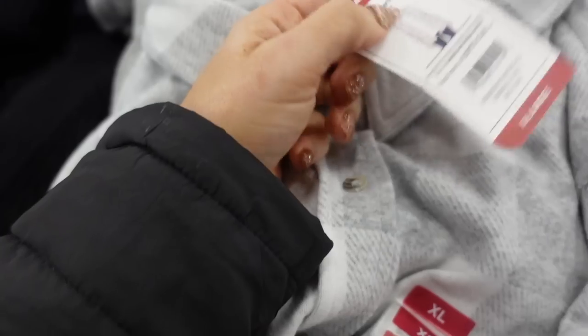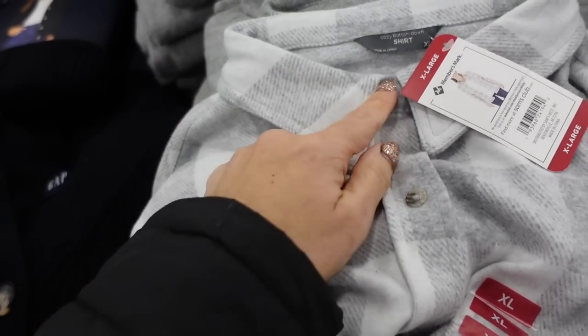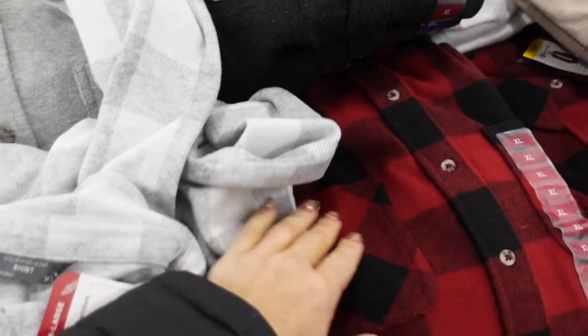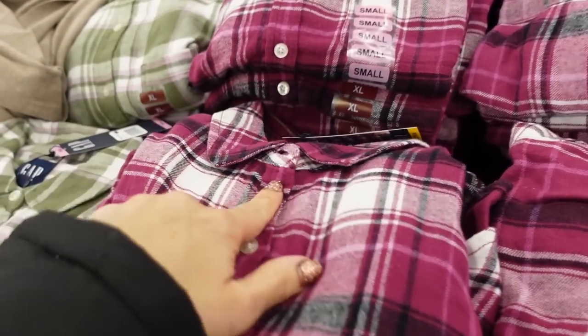Also seeing new colors in this button-down jacket from Members Mark. It is a plush material with tortoise buttons, flat pockets, button detail on the wrist, and a nice oversized fit. In the gray and white buffalo check, there's a solid gray, charcoal black, and red and black buffalo check.